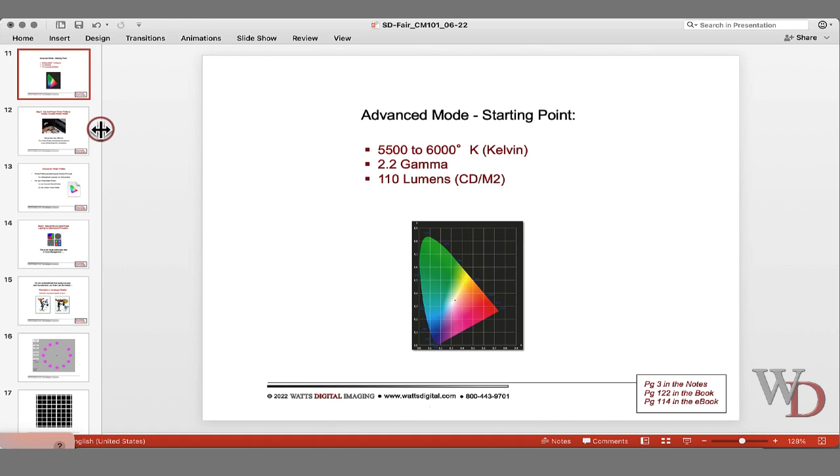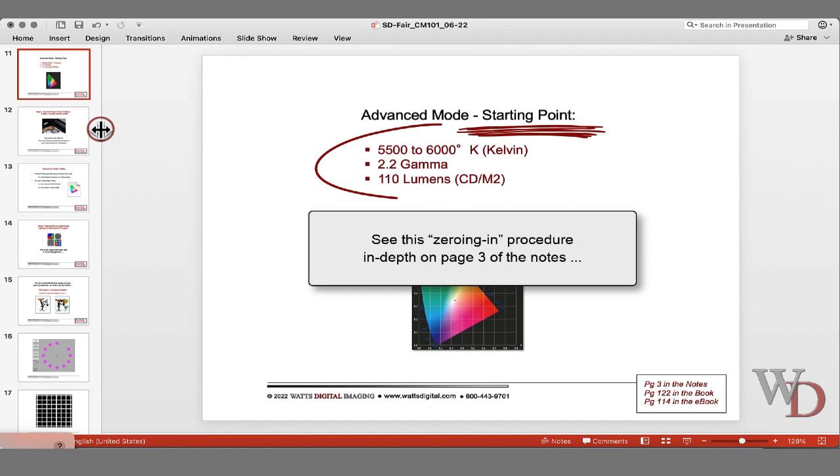Another point: if you start with these numbers and after running some prints the images are coming out consistently cooler, change it to 6,000 or 6,500K to warm it up. Or if the prints are coming out considerably darker than what you see on your monitor, recalibrate — say it was 110, bring it down to 100, or depending on the monitor, maybe down to 90. There's a procedure to zero in your optimal monitor settings for whatever your printer is.